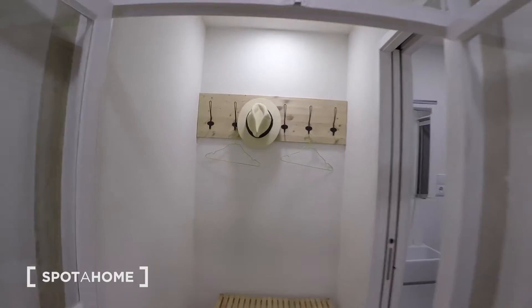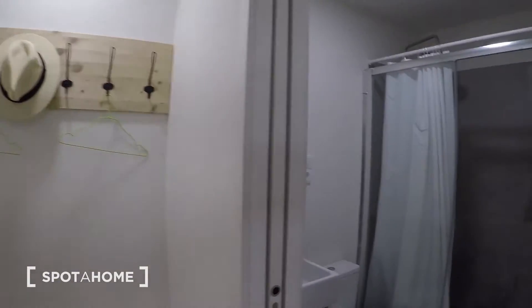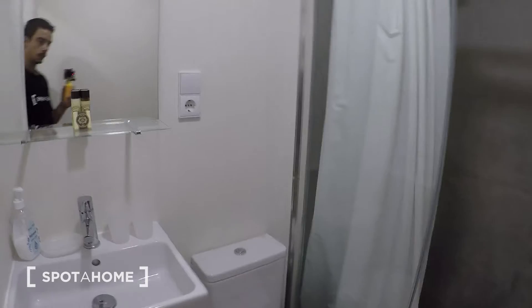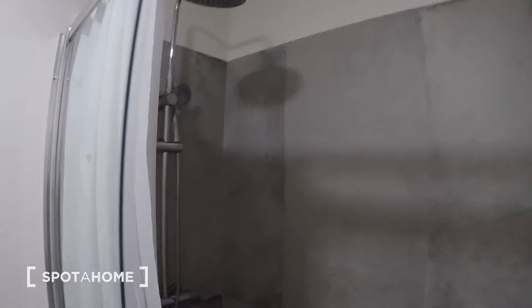Then we have this little space where you can keep some items. And finally we have the bathroom with the sink, toilet, and here your shower.